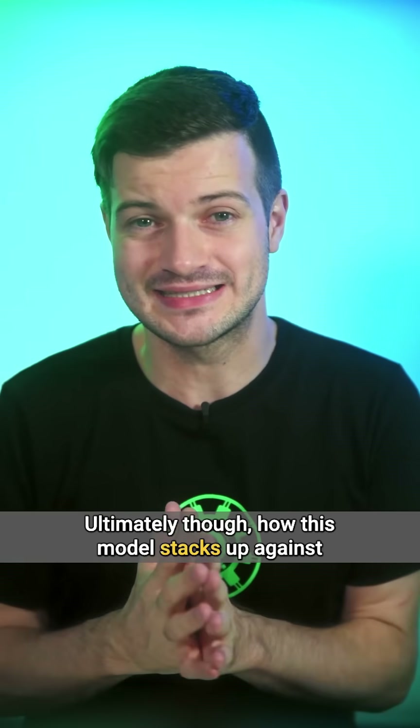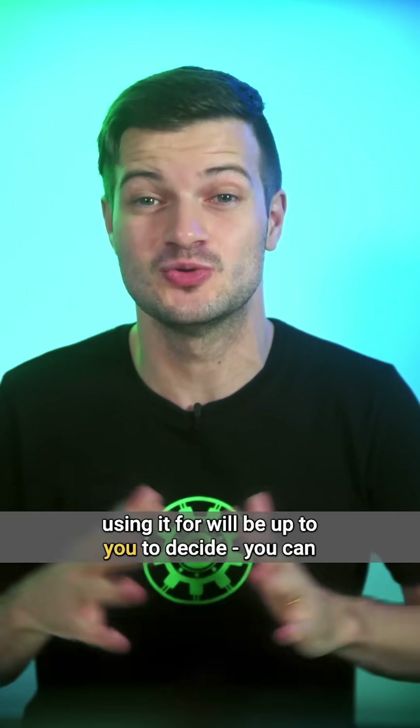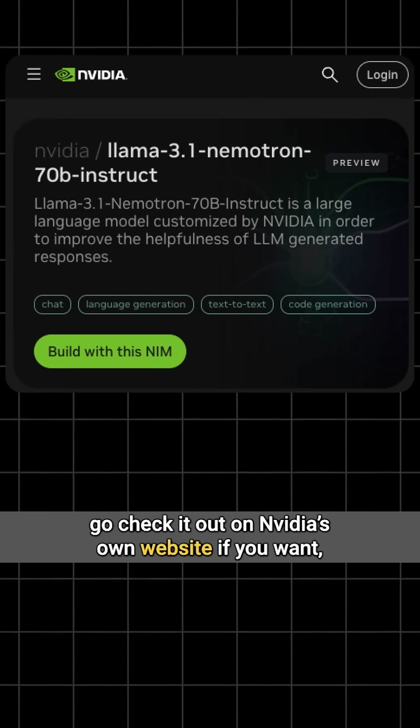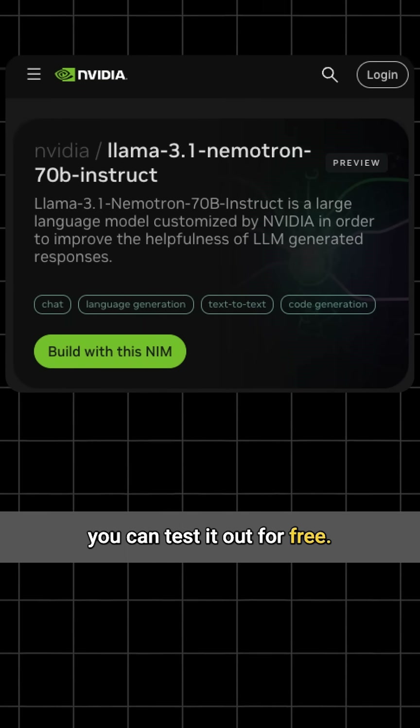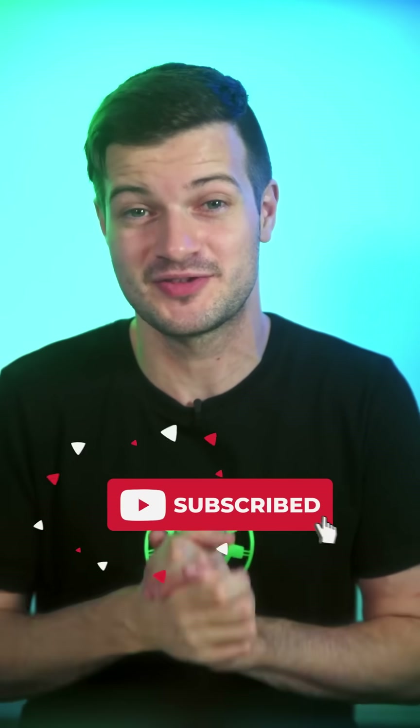Ultimately, how this model stacks up against incumbents for the work that you're planning on using it for will be up to you to decide. You can go check it out on NVIDIA's own website — if you want, you can test it out for free. We'll put a link to that in the description down below, and also hit subscribe if you found this interesting.